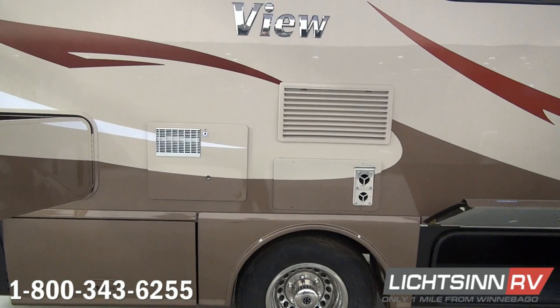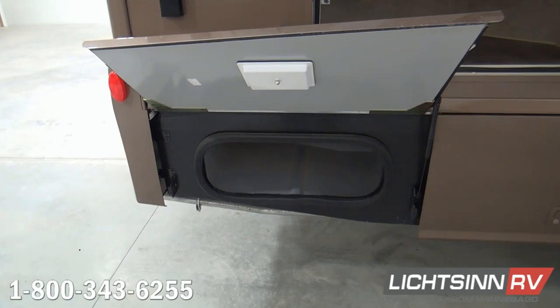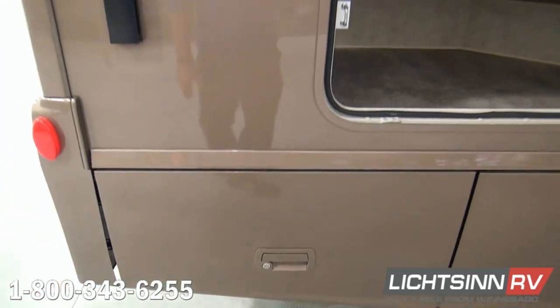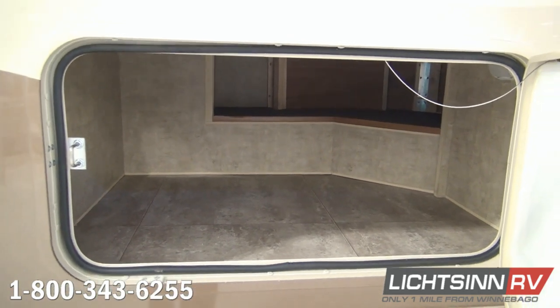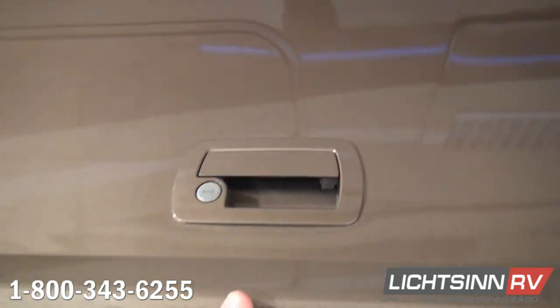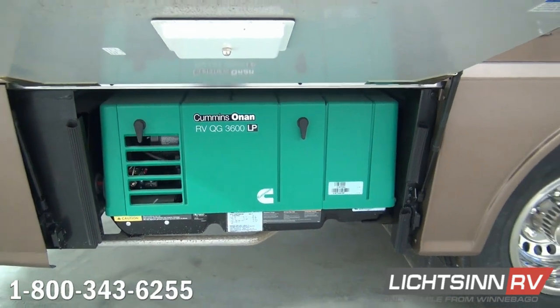Here you'll find access for the 6-gallon upgraded gas and electric water heater as well as the low-profile ducted furnace. Continuing with that 48 cubic feet of basement storage, we've also made standard the Cummins Onan 3,600-watt LP generator, which runs off the 13-gallon propane tank. You can see one sheet of high-endurance upgraded 18-inch vinyl tile flooring laid all the way through — we actually drop the cabinetry and walls on top of that. This access underneath the bed is accessible from both the exterior and interior. Just forward of that, within the dual rear wheels, we have standard stainless steel wheel liners.